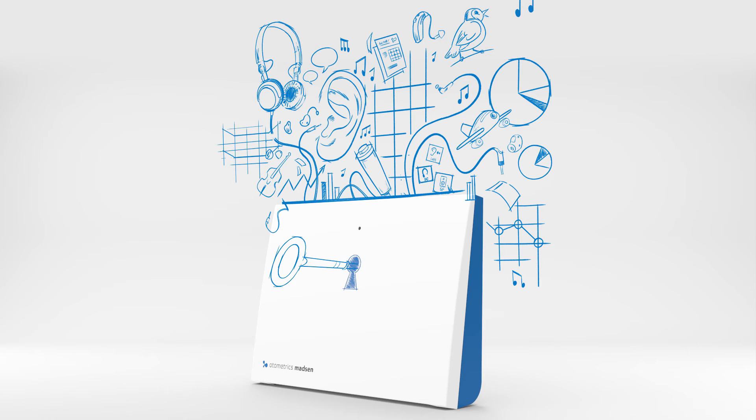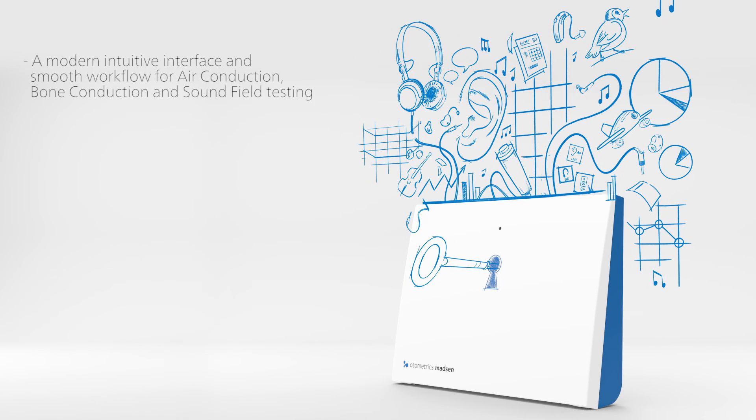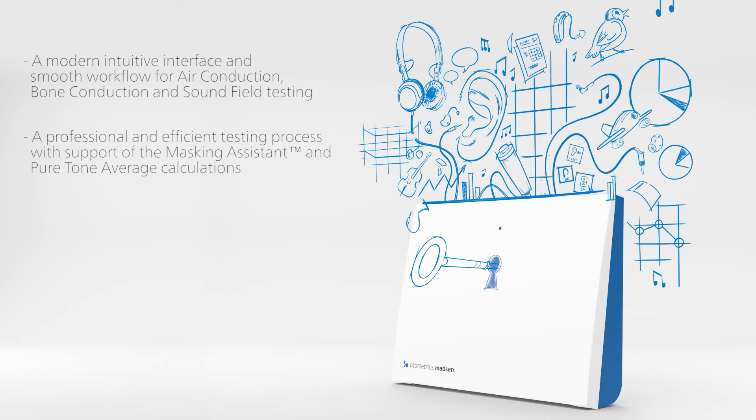The Madsen A450 provides a modern, intuitive interface and smooth workflow for air conduction, bone conduction, and sound field testing. A professional and efficient testing process with support of the masking assistant and pure tone average calculations.